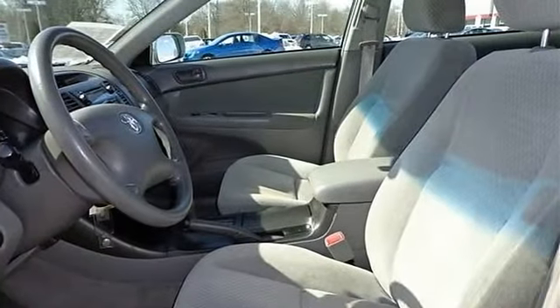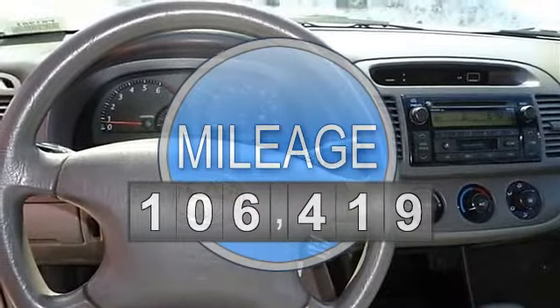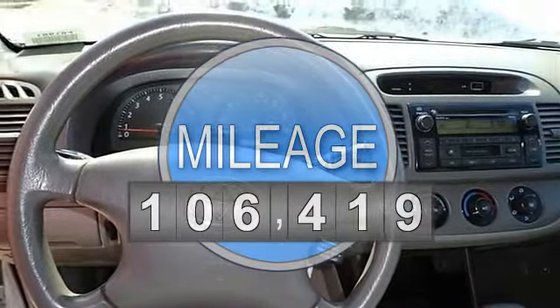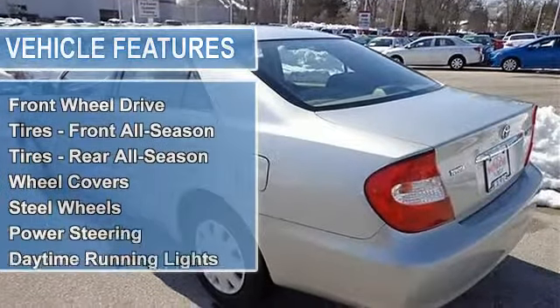This vehicle features the following equipment: automatic, gas I4, 2.4L 146, FWD front wheel drive, tires front all season, tires rear all season, wheel covers, steel wheels.